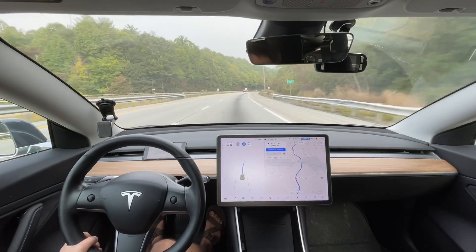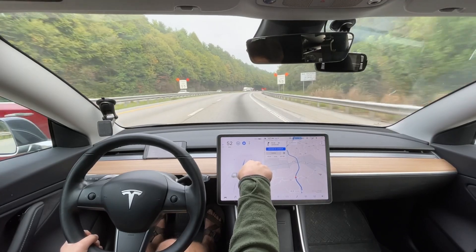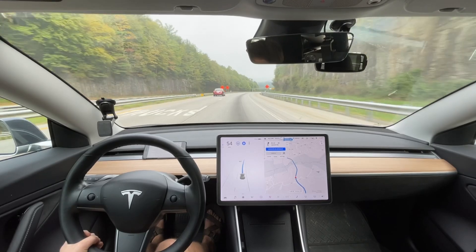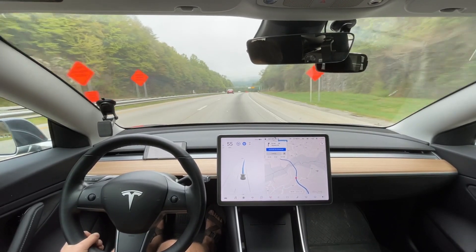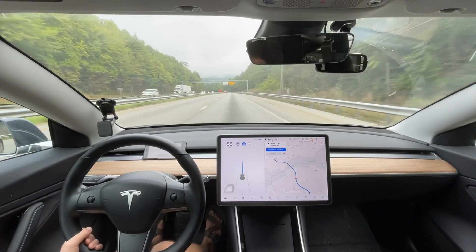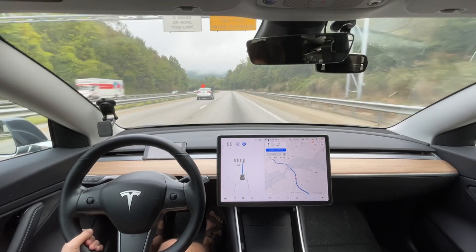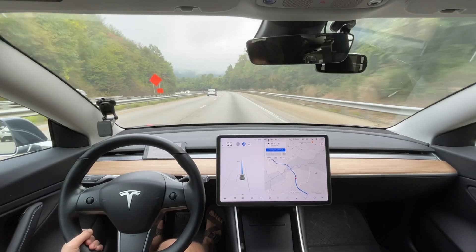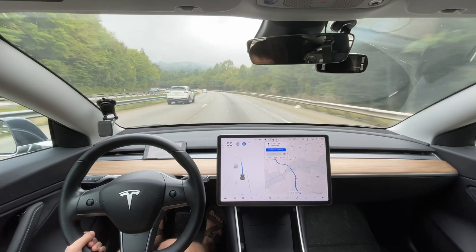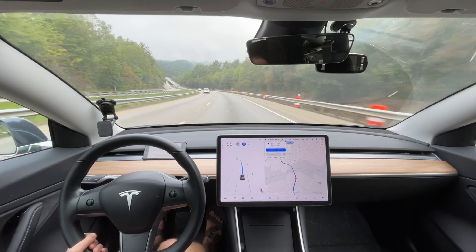Everyone downloaded a new update this morning to get the button on the menu. It's still doing the orange signs and yellow lights, but yeah, everyone needed a new update to get the button. My friend got it, so he's in the trial period right now. Seven days from now, if he has good driving data, he'll get it. It does seem like almost everyone who has full self-driving is getting the new update for the beta button.